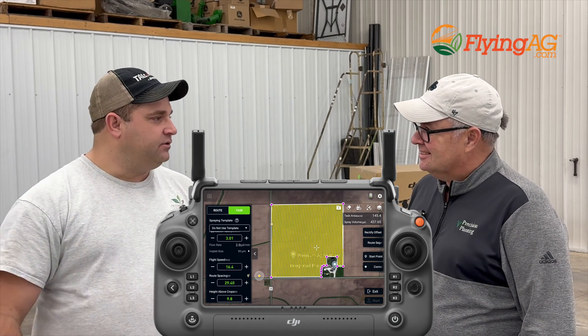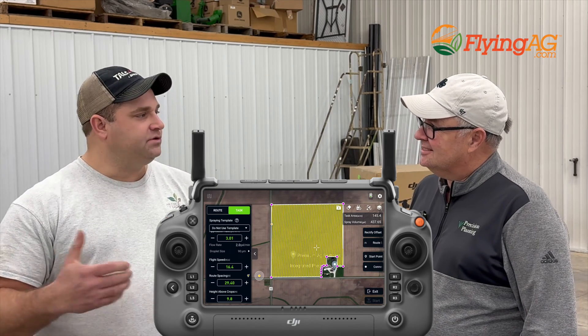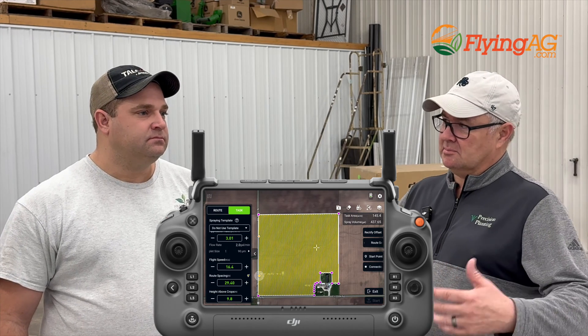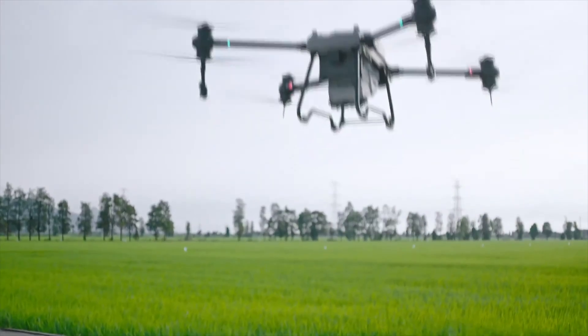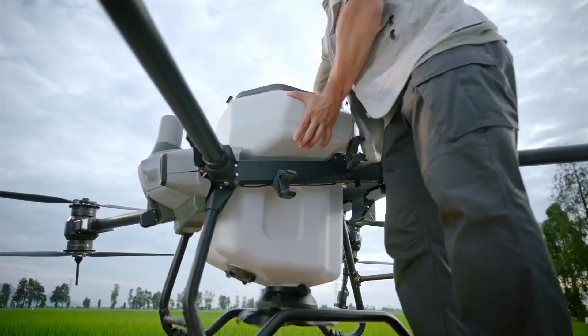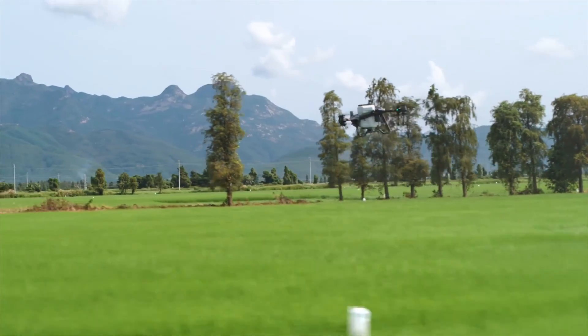DJI has done a very good job from a control standpoint getting that all prepped. I think with this technology — and we all know it's going to improve — you've always been kind of the first. At the end of the day, when the economics get right, that's really when it's time to go. When you can make the economics work — what's the system cost, Randy?